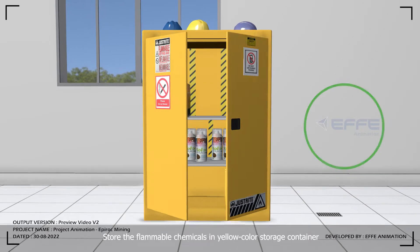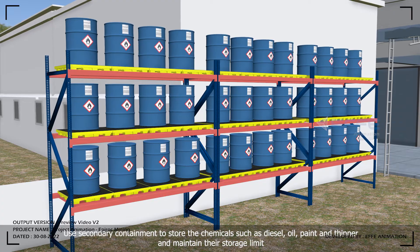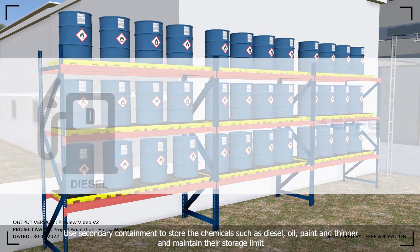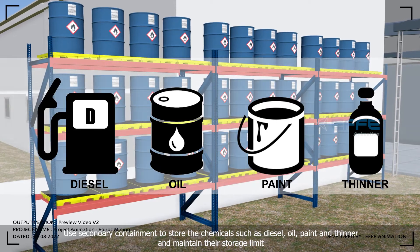Store the flammable chemicals in yellow color storage containers. Use secondary containment to store chemicals such as diesel, oil, paint, and thinner, and maintain their storage limit.